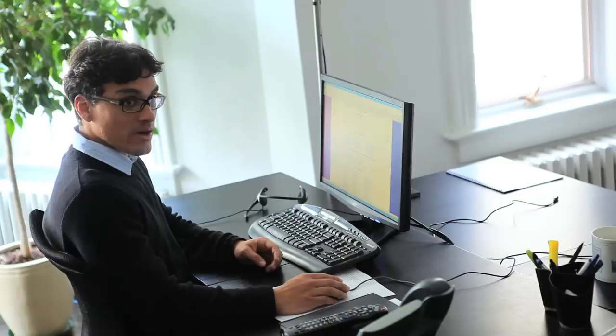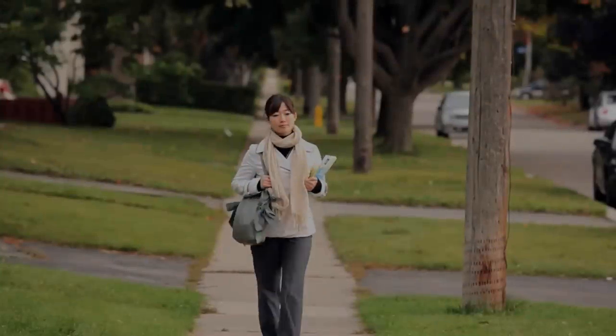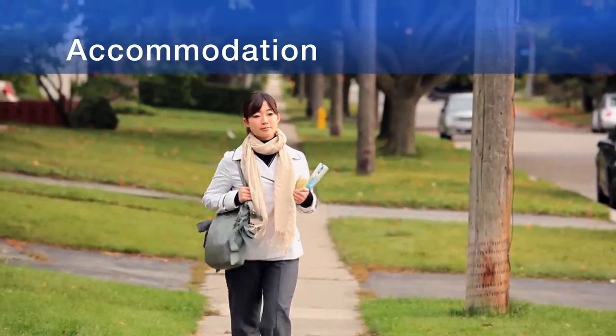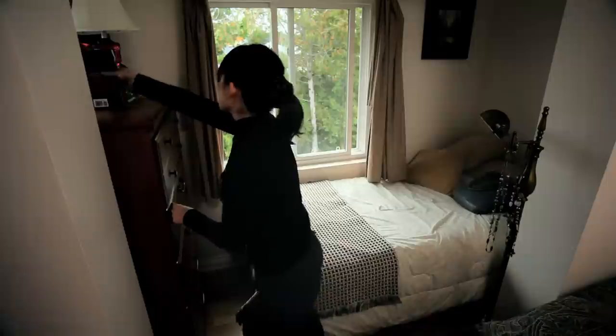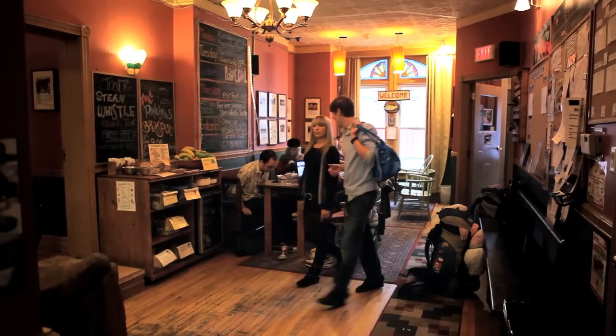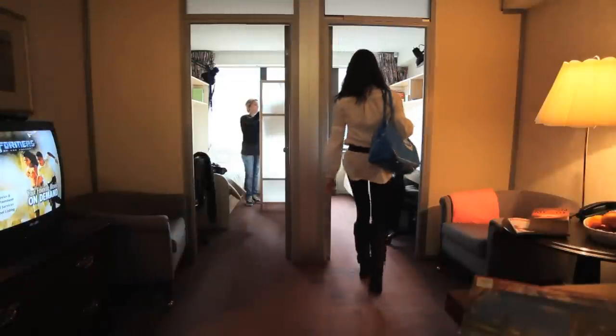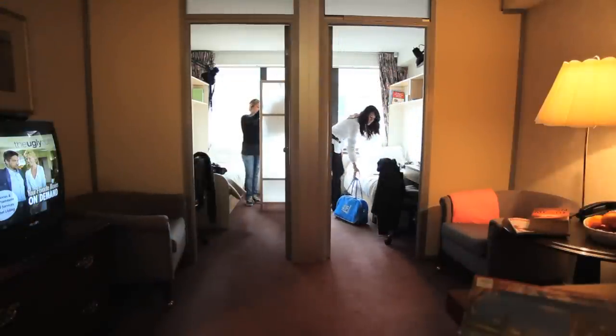Students often take an internship during their EF program, which allows them to put their language skills to practice in the workplace. Students can choose to stay in a host family or in one of our residences around the city. Choosing to stay with one of our host families is a great opportunity to keep practicing English even when not in school. Here in Toronto, we offer four different residences, all four centrally located — a great opportunity to make friends from all over the world.